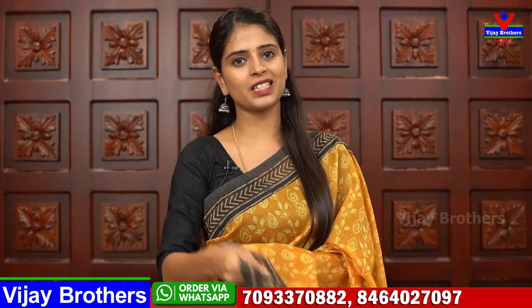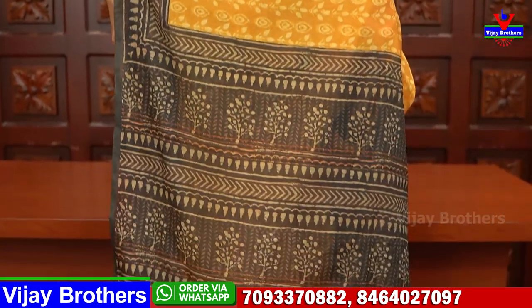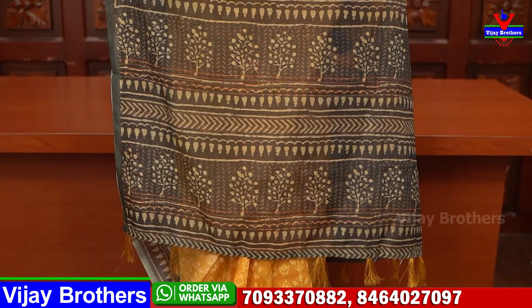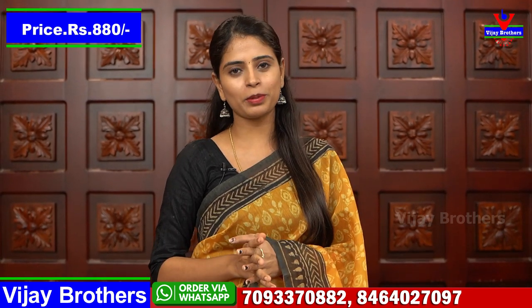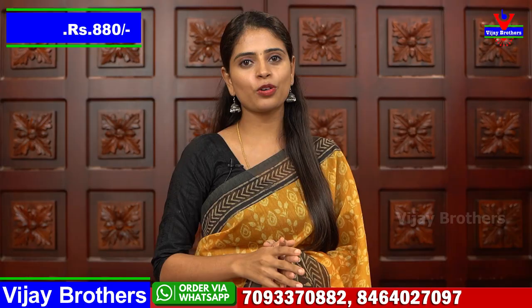This one is available at the Ashok Nagar branch. You can do a direct store visit and purchase. The blouse contrast is a printed blouse. Price is 880 rupees. This saree is available in multiple color options.